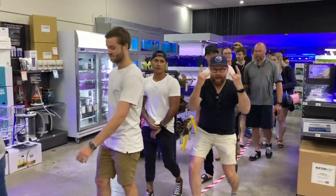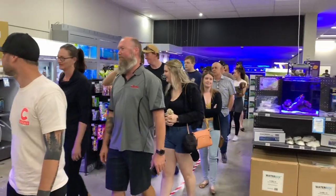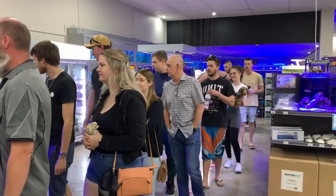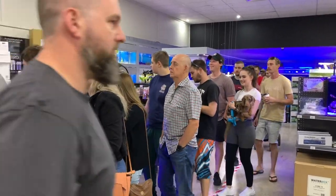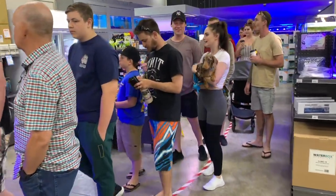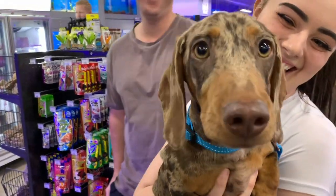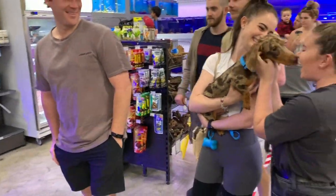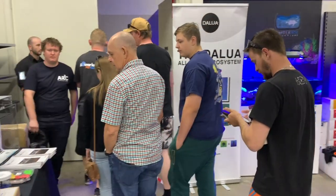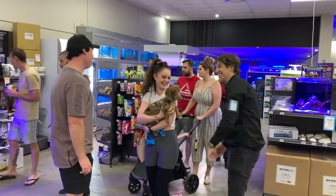Everyone heading in was happy, knowing they were about to see some of the best frags available in Australia at the moment — quality of stock was absolutely second to none. I must admit I didn't get anywhere near as much footage as I thought I would, because the number of people, the quality of frags, and just the general busyness of the day kept me busy. That meant I was talking to everyone all day long, drooling over corals, occasionally having a beer — and patting a dachshund, because I absolutely love them.